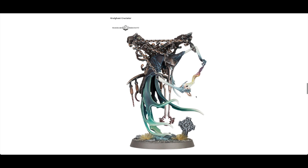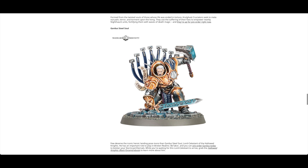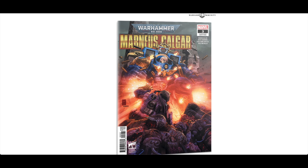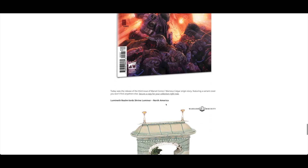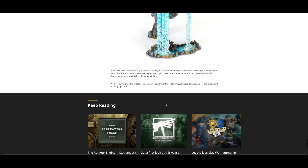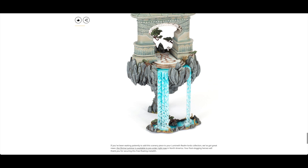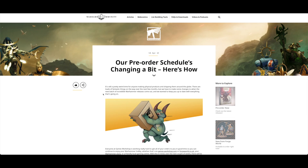There were also a couple of new characters: Cruelghast Cruciator and Garda Steelsoul in the hero landing, plus a few t-shirts and Monius Kalgar Edition Three. Also, the Lumineth Realm-lords Shrine Luminor is now available in North America - it wasn't before, but now it is, with pre-order schedules changing a bit.